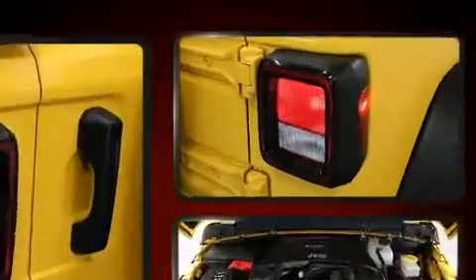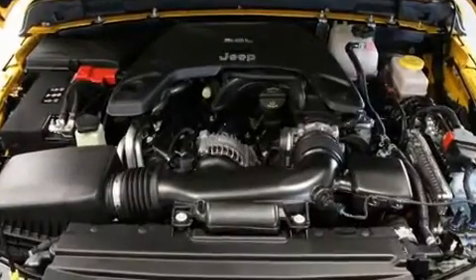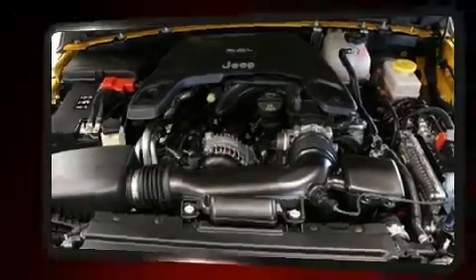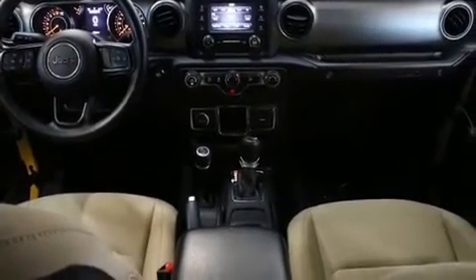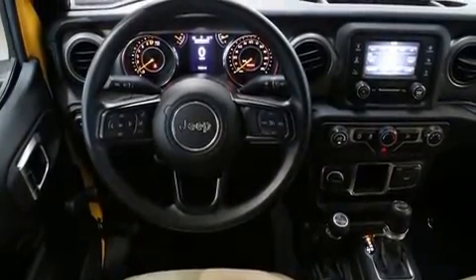Jeep also prioritized safety and security with features such as dual front impact airbags with occupant sensing airbag, front side impact airbags, traction control, ignition disabling, and four-wheel disc brakes with ABS. Brake Assist Technology provides extra pressure when applying the brakes.